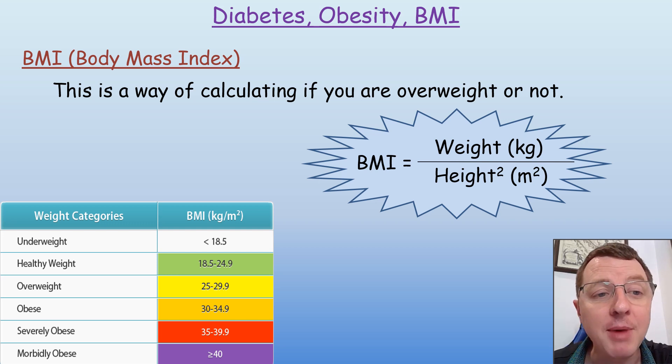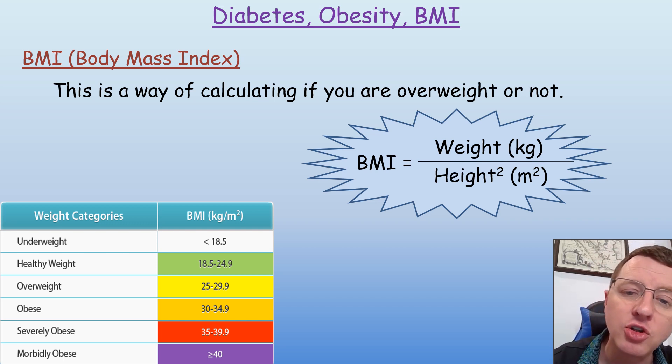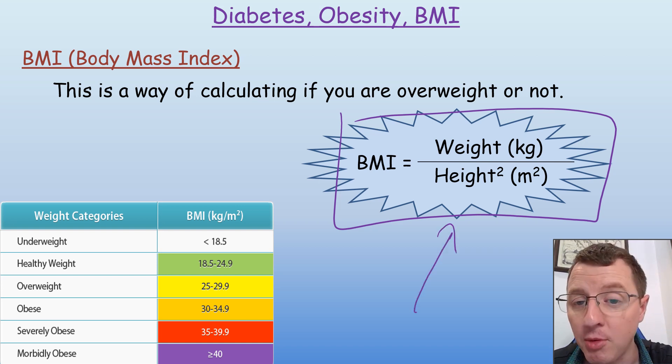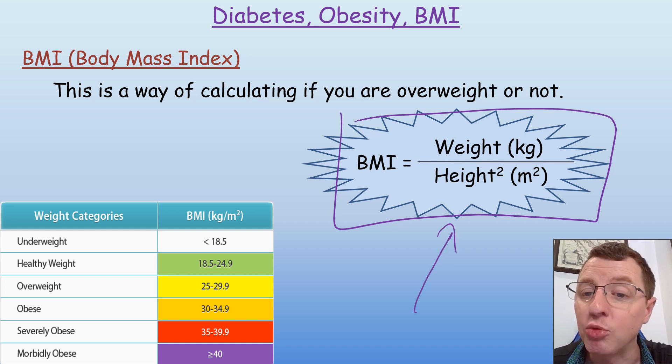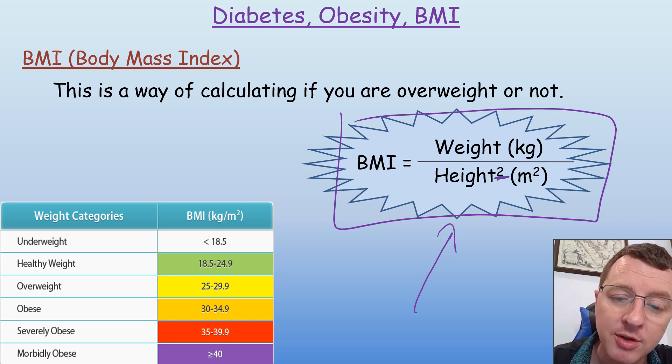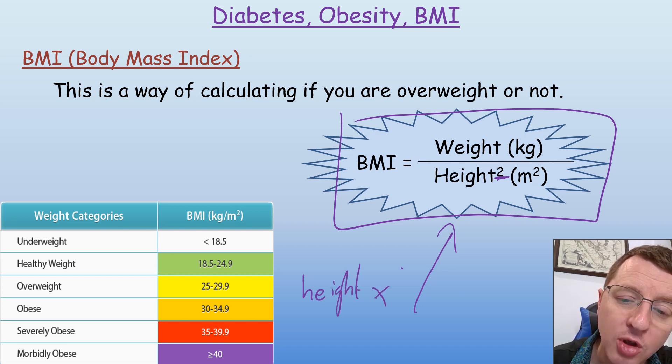Your BMI — your body mass index — can be calculated using this formula, and that's a formula you need to memorise. BMI equals your weight divided by your height squared, and in effect that is your height times your height.